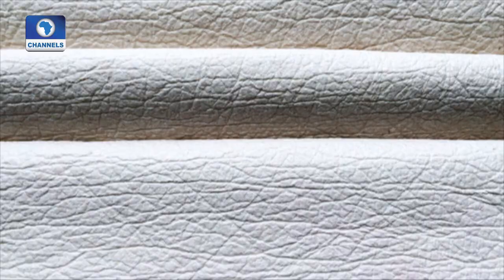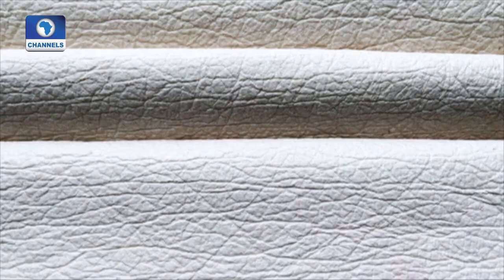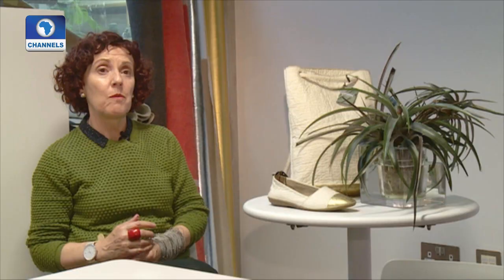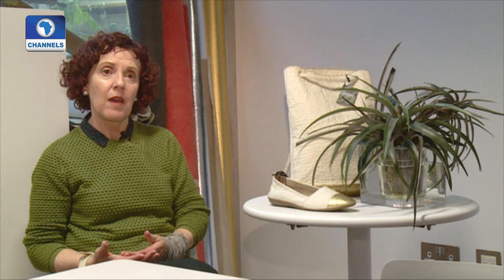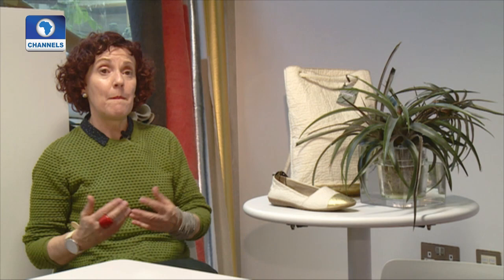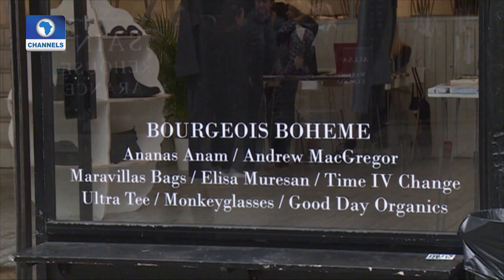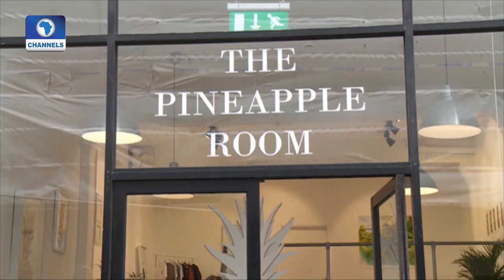About 480 leaves go into each square meter. When work began with the factory, they had never done anything like it because they were used to working with polyurethane — petroleum-based fibers, which are much easier and even stronger. It took a couple of years to come up with a mesh that wasn't falling to bits. In the meantime, Piñatex fulfills all industry standards and is ready to go on the market.